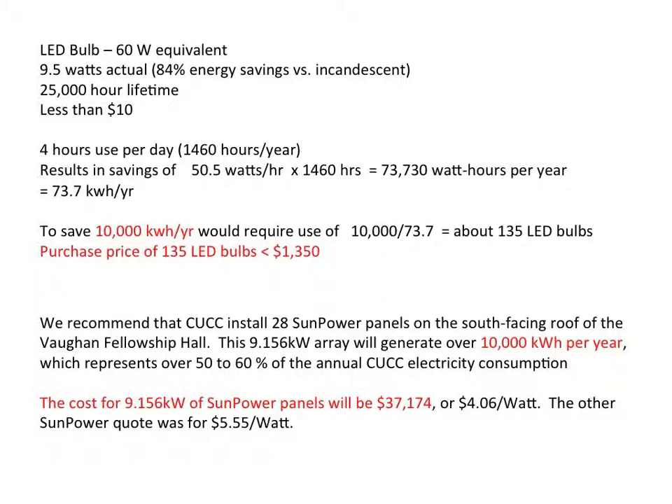The solar panel proposal is to achieve 10,000 kilowatt hours reduction in usage per year at a cost of approximately $37,000 for installation. If you achieve the same energy savings by using LED light bulbs instead, it would require 135 LED bulbs, and at $10 apiece, the purchase price would be $1,350. So you're looking at a $1,350 investment compared to a $37,000 investment.